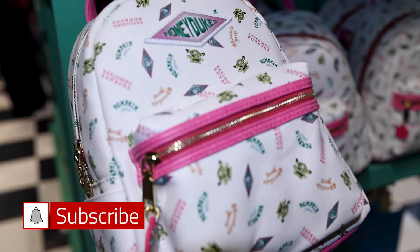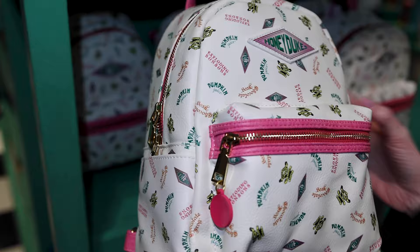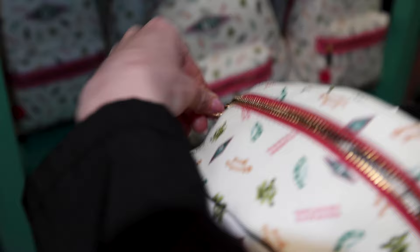It has many little candy names like pumpkin juice and exploding bonbons. It has a Honeydukes zipper pull, and look at the inside — it is a very striped hot pink. So much fun, and this one here is $82.